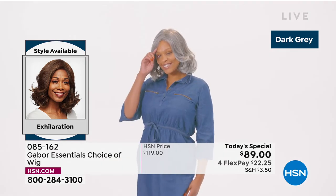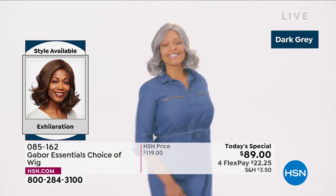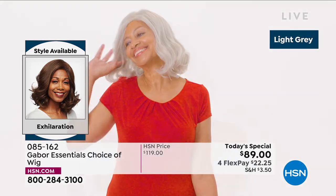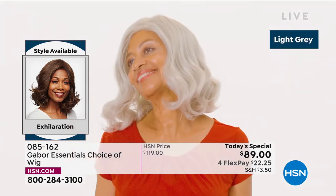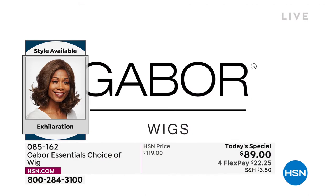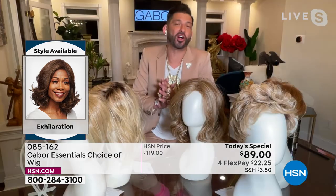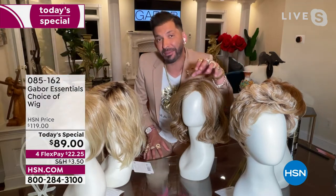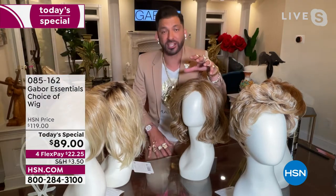That medium red — in person it looks much better than that. Your TV might be giving it a little bit of a golden look, but in person it's a very rich red. That dark gray — Martino, how are you loving that dark gray? We've never had that dark gray in a wig before. It's just spectacular — beautiful on anyone, any age.